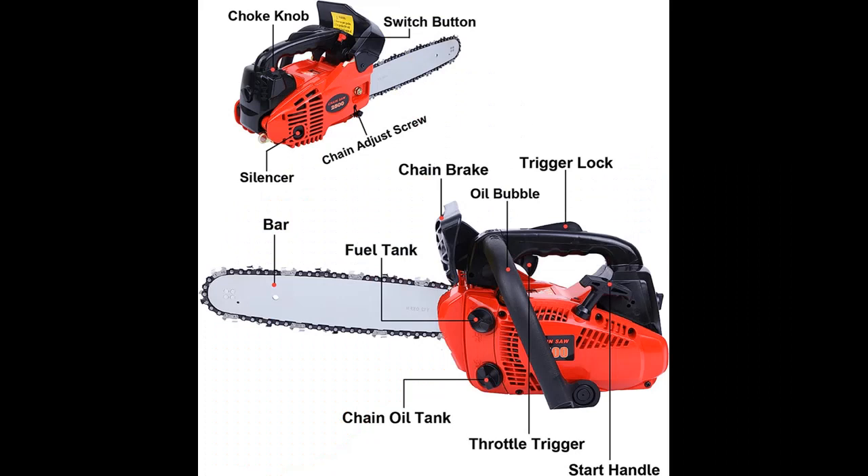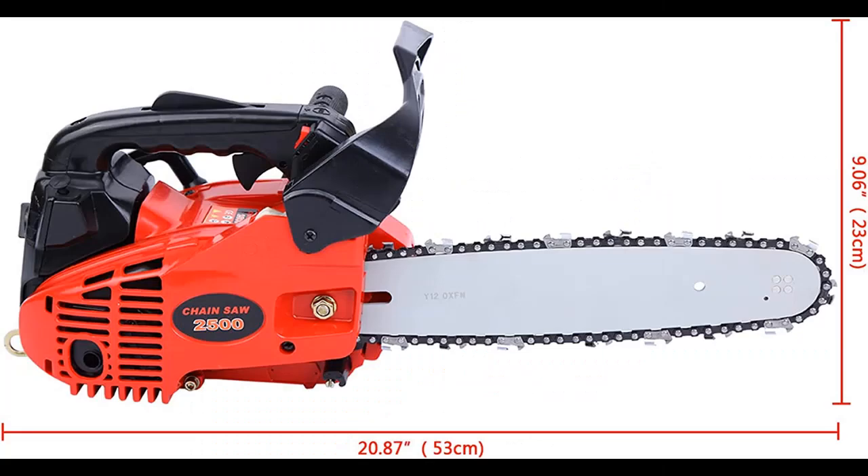Anti-Vibration Handle: Powered by an air-cooled two-stroke engine, the chainsaw is equipped with an integrated anti-vibration system, which makes it possible to work comfortably.